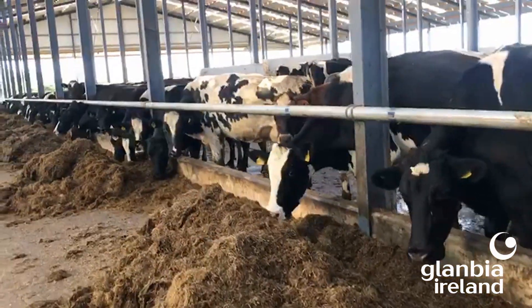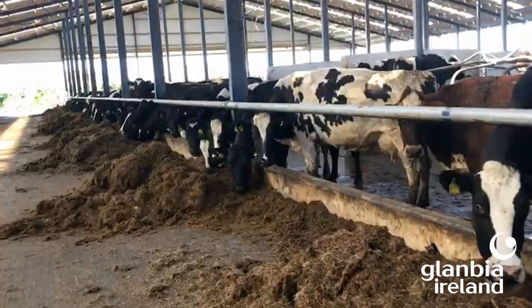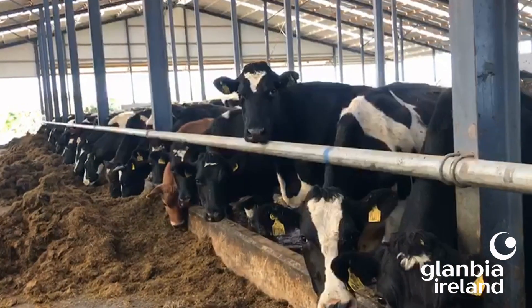How do we avoid this happening within the herd? We want to ensure that we're building body condition score at this time of year and not letting body condition score slip or fall. We don't want to see thin cows. We also want to have a high quality, high dry matter buffer in front of the cows, and depending on the quality of that buffer, sufficient concentrate supplementation should be offered to meet her energy requirements. Finally, we want to dry off some of those lower producing cows in time so that we don't lower the overall lactose level within the herd.